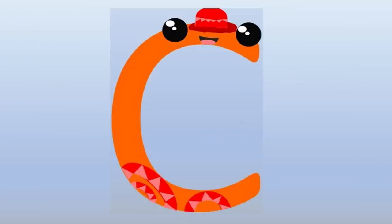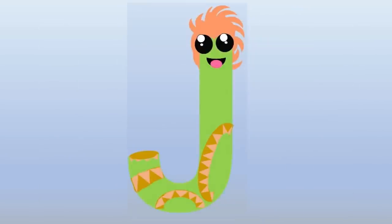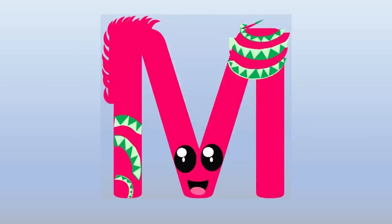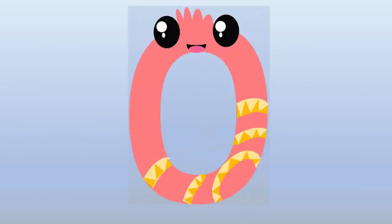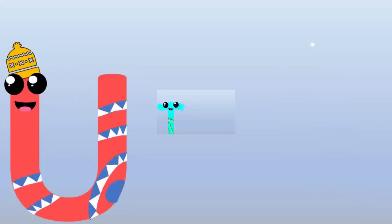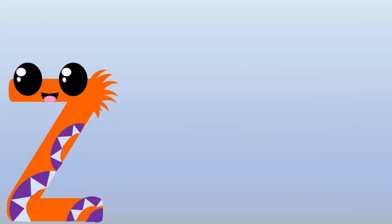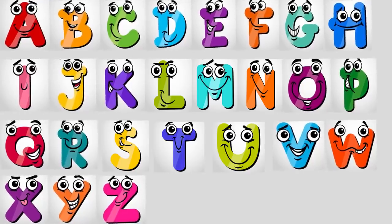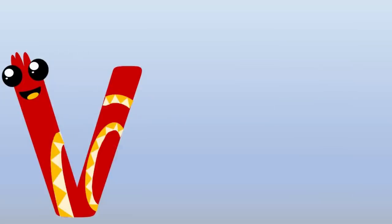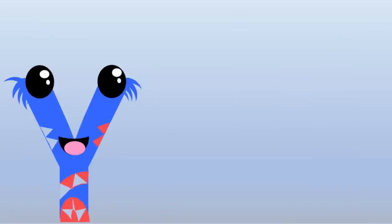A, B, C, D, E, F, G, H, I, J, K, L, M, N, O, P, Q, R, S, T, U, V, W, X, Y, Z. U, V, W, X, Y, Z.